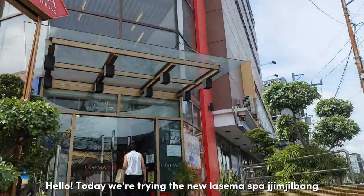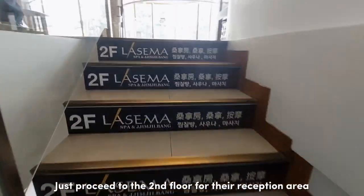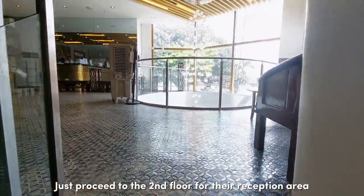Hello! Today we're trying the new La Sema Spa Gym Jilbang here in San Antonio, Makati. Just proceed to the second floor for their reception area.